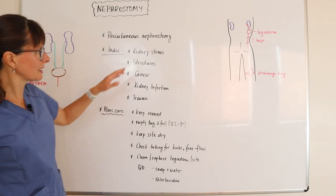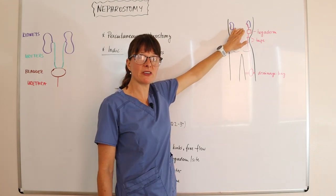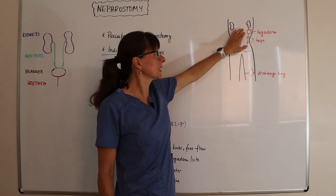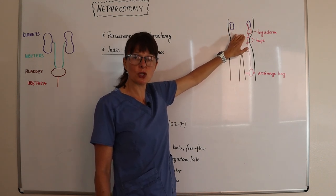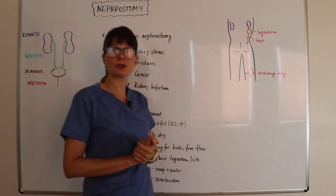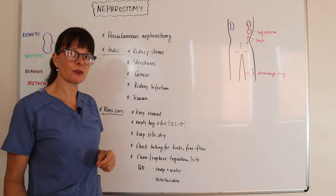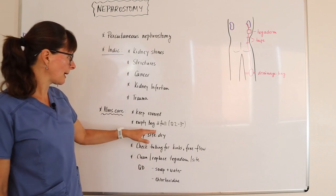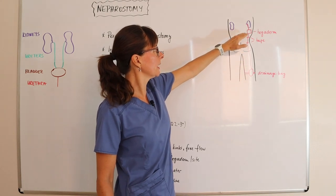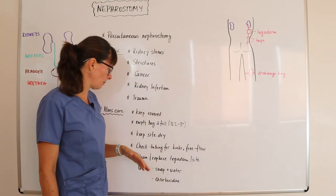As for nursing care, because this nephrostomy tube goes directly into the renal pelvis, there is a high risk for infection. We want to keep the tachyderm in place and change it at least once a day or as ordered, using sterile technique — but refer to your facility's policy. We should also empty the drainage bag before it is full, because if it fills up completely, it will back up into the kidney and could cause problems.